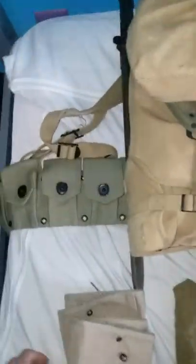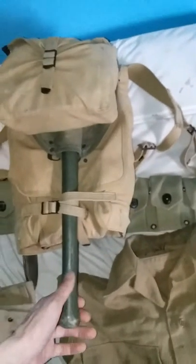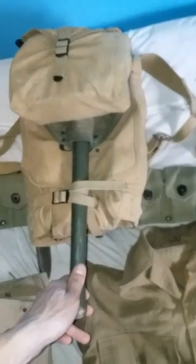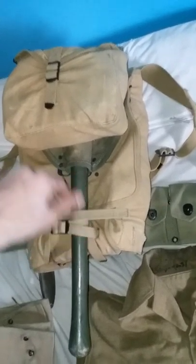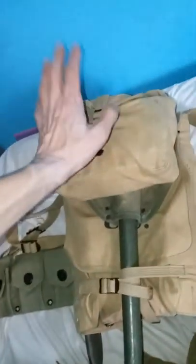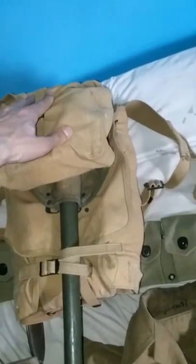This is the M1910 haversack with a 1944 dated shovel and 1944 dated OD shovel cover. What you got here is the meat can with my utensils, 1944 dated Miro Company.